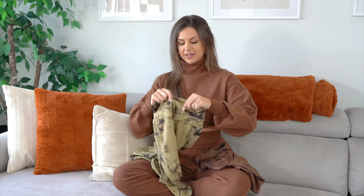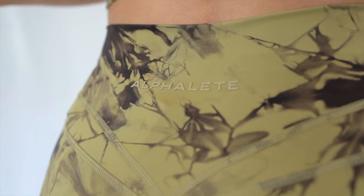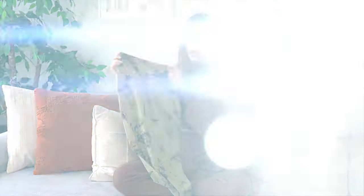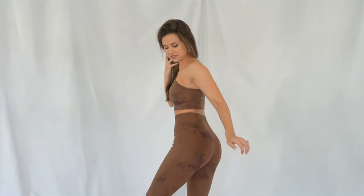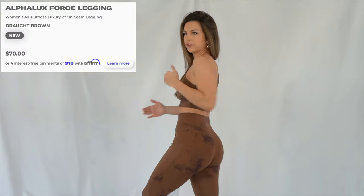I absolutely adore that Alphalete has the rubber raised text logo — it feels cool, there's a grip action to it, and I love that it's tonal so it always matches the piece it's on. Overall the fit of the leggings is pretty true to size. On their website they mention that if you're in between sizes, size up.